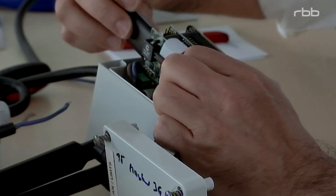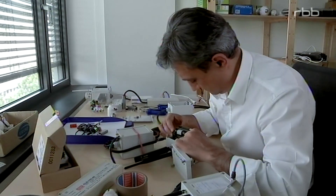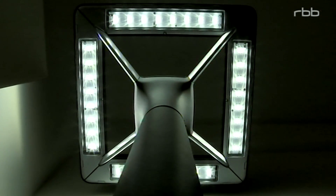Then we connect the light poles together and build up something like a communication network over the city. With that network we are able to offer much more than only smart lighting services.